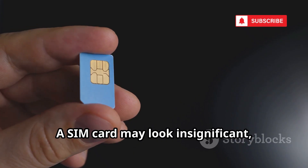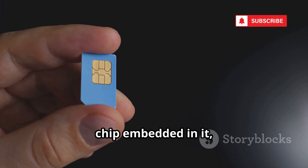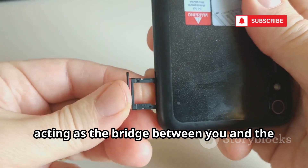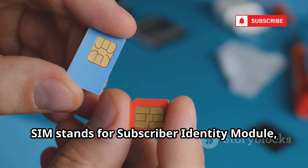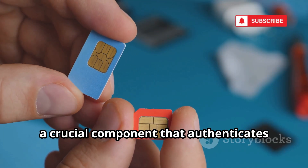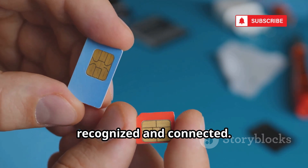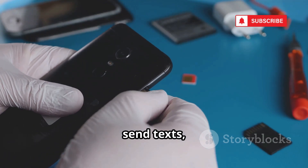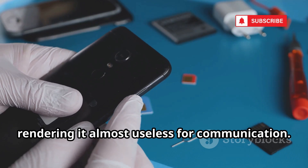A SIM card may look insignificant — just a small piece of plastic with a tiny chip embedded in it — but it's the heart of your mobile identity, acting as the bridge between you and the vast world of mobile communication. SIM stands for Subscriber Identity Module, a crucial component that authenticates you to your carrier's network, ensuring that your phone number is recognized and connected. Without it, your phone can't make calls, send texts, or use cellular data, rendering it almost useless for communication.